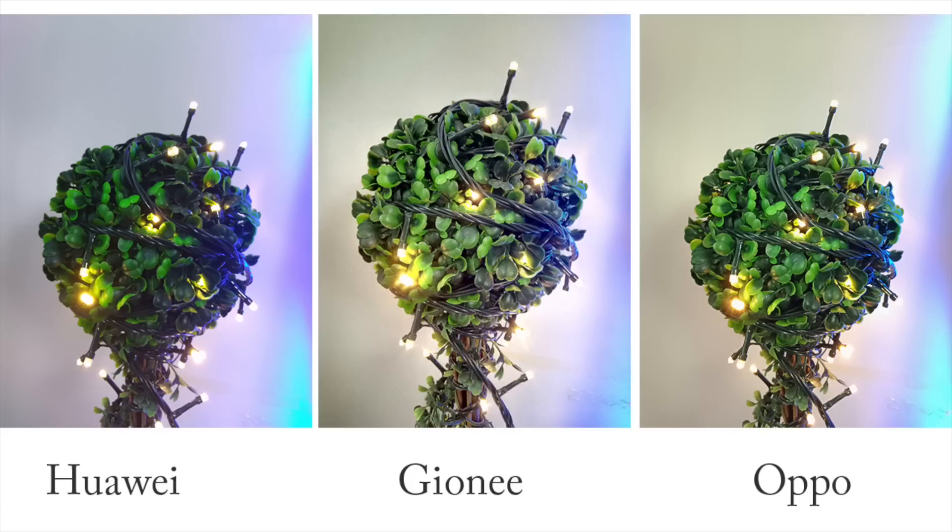Unfortunately, the leaves on the Gioni shot lost most of their greens, making the leaves look paler in comparison. The Oppo shot also looks amazing — it's not as dramatic as the Gioni shot, but it carries a similar vignette look. However, the green color stayed on the leaves on the Oppo shot, unlike what happened with Gioni.